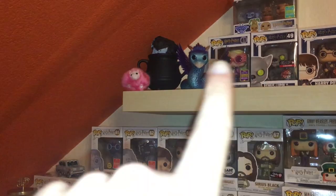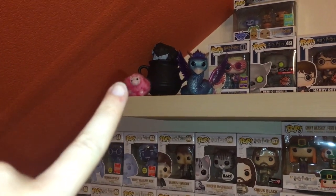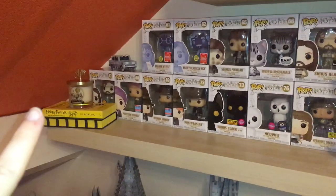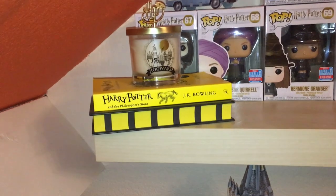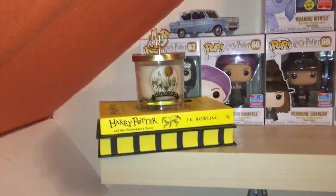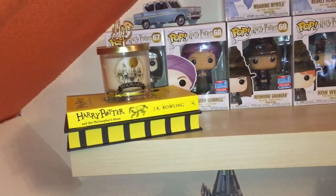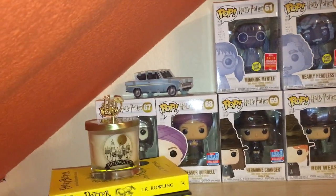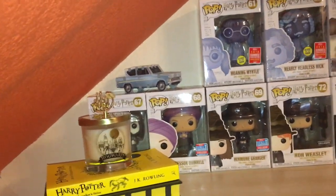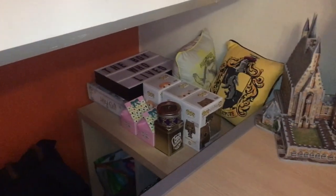I also have some Fantastic Beasts Funko pops, and one from the Harry Potter Studio Tour. Up here I have two of my books — Harry Potter and the Philosopher's Stone in both paperback and hardcover, a special edition. Above that is a Hogwarts candle from Primark, and the small car is a 3D puzzle of the Ford Anglia from Chamber of Secrets.